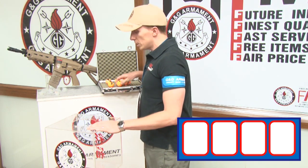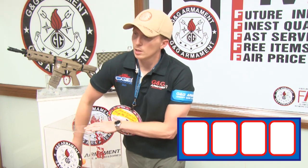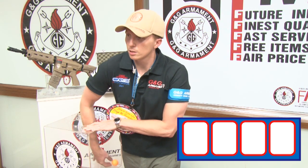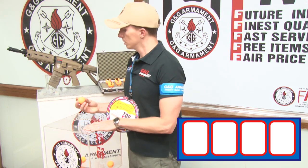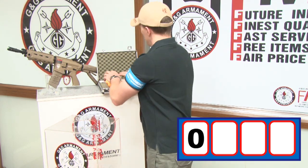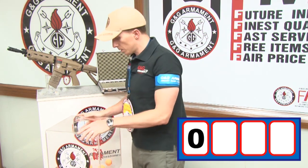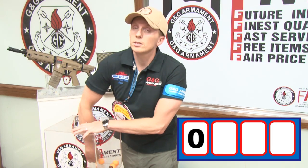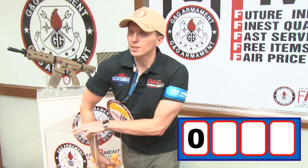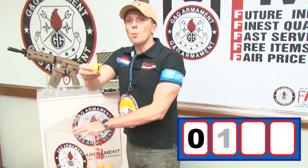For the first digit — zero. Now let's put the balls back in. For the second digit — one.